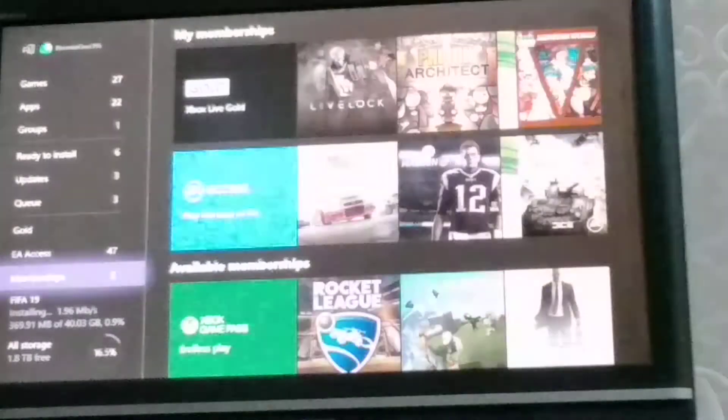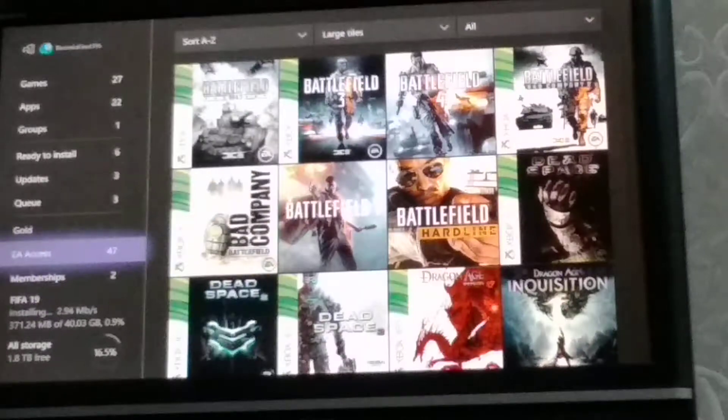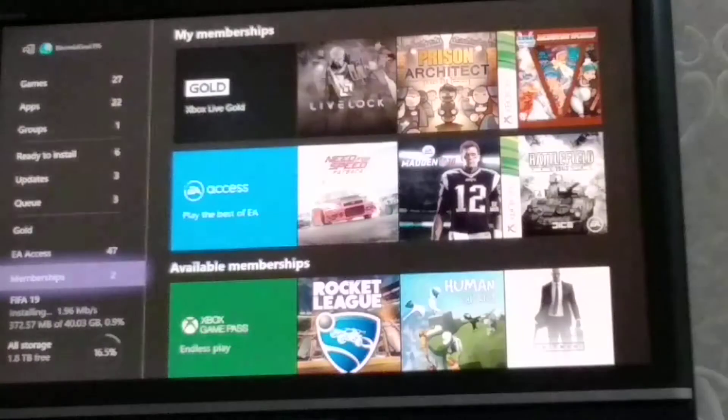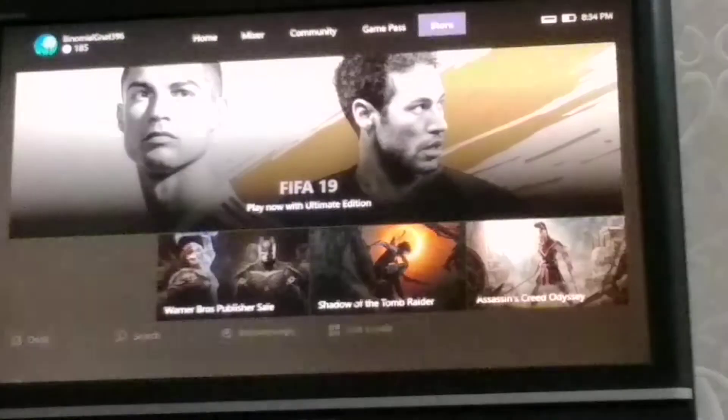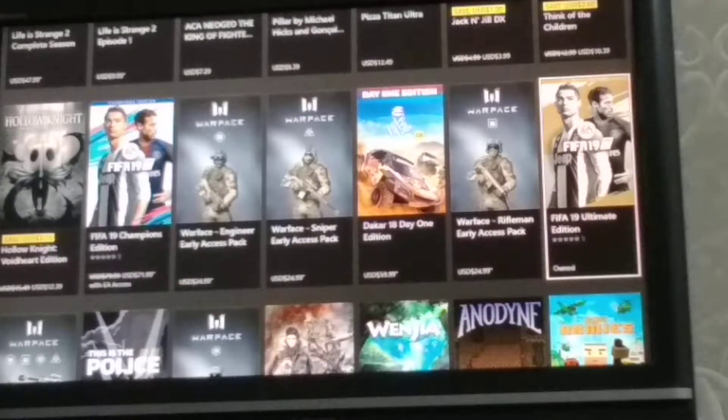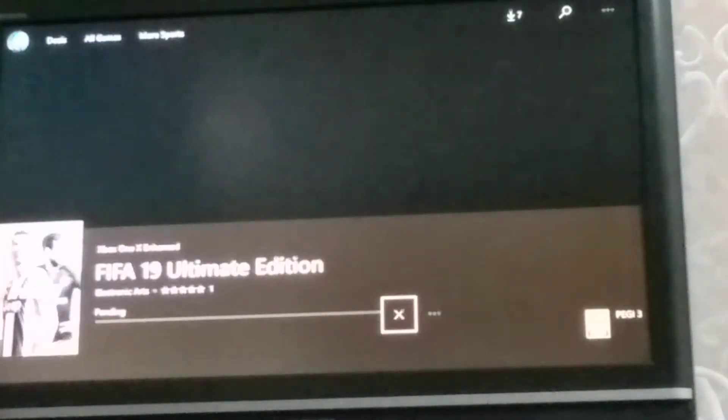As you can see I got Xbox Gold and EA Access. I got EA Access for 12 bucks — $29.99 — which is just amazing. I got 12% off on my Ultimate Edition. I got 2 memberships. I'm already on the Ultimate Edition because I own it.